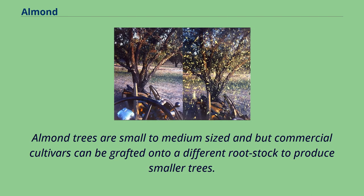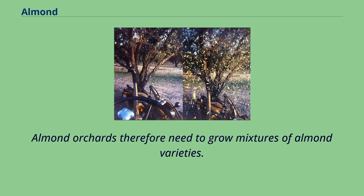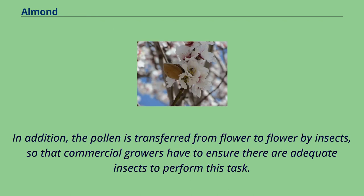Almond trees are small to medium-sized, but commercial cultivars can be grafted onto a different rootstock to produce smaller trees. The most widely planted varieties of almond are self-incompatible, requiring pollination from a tree with different genetic characters in order to produce seeds. Almond orchards therefore need to grow mixtures of almond varieties. In addition, the pollen is transferred from flower to flower by insects, so that commercial growers have to ensure there are adequate insects to perform this task.